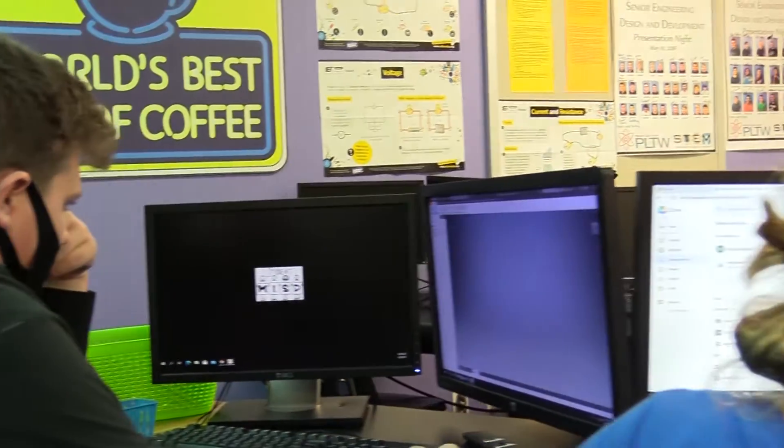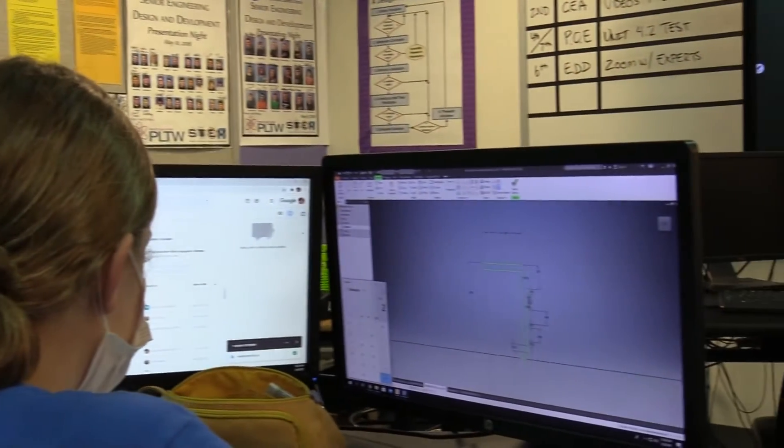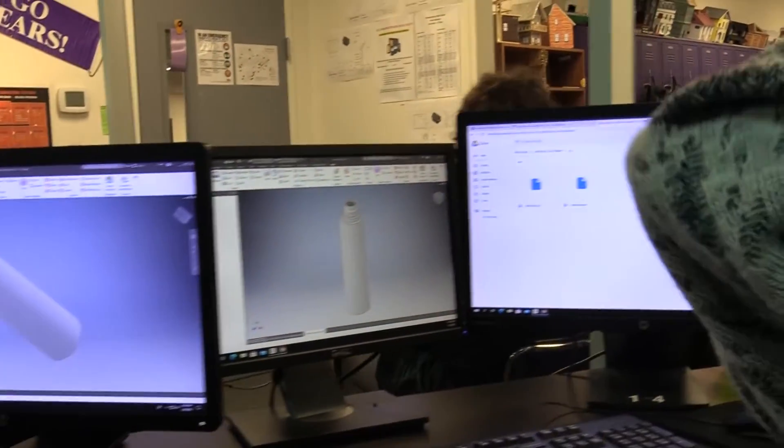Introduction to Engineering Design. If we walk over into my classroom right now, you'll see my students — they're all at their stations. They're working on a current activity from Friday called reverse engineering, where we take things apart and see how they function and work, and then we document it.